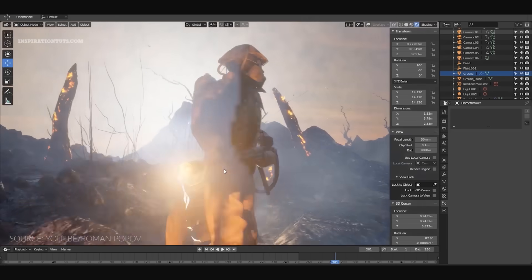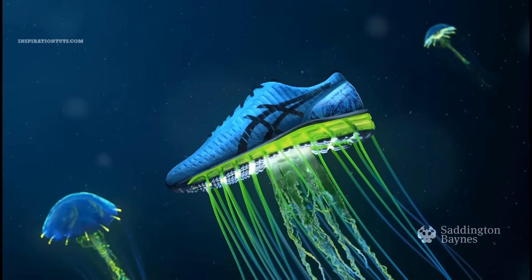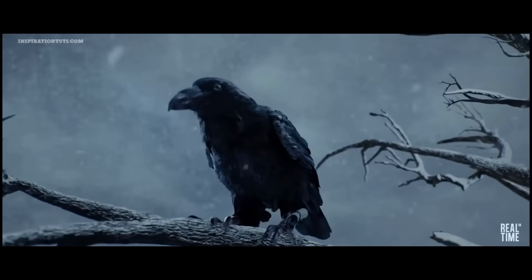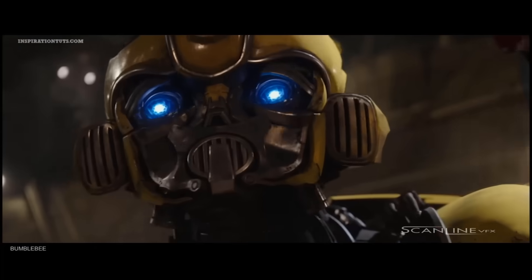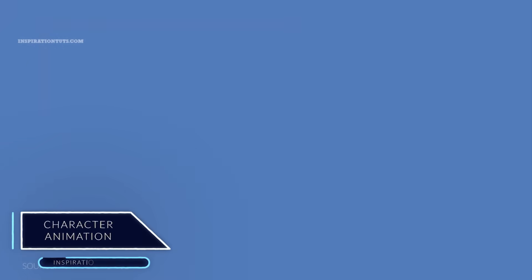EEVEE can be used interactively in the 3D viewport but can also produce high quality final renders. Both 3ds Max and Blender have access to powerful third-party plugins for rendering such as V-Ray and Octane Render. Overall, they can do pretty much the same thing when it comes to rendering, though it seems 3ds Max's Arnold is catching up on real-time viewport rendering, but overall I think EEVEE is better.